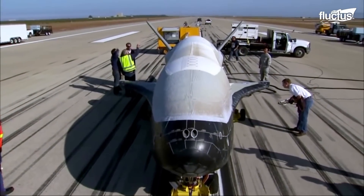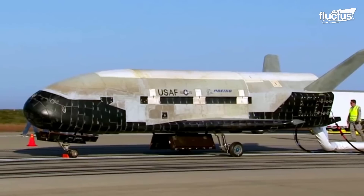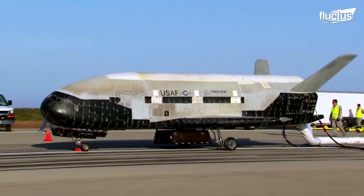This is why its design is based on space shuttles, using a thermal protection system incorporating silica ceramic tiles.